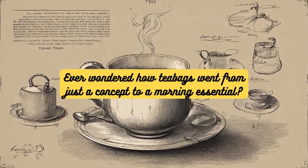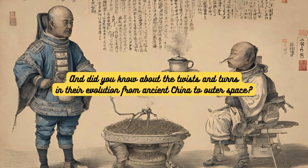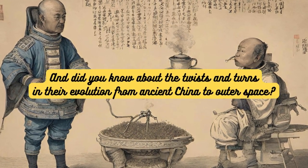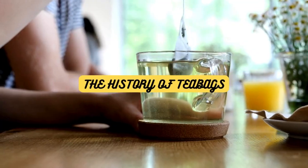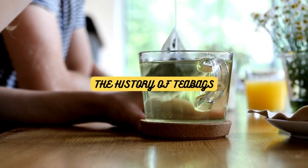Ever wondered how tea bags went from just a concept to a morning essential? And did you know about the twists and turns in their evolution from ancient China to outer space? Today, on 5 O'Clock Tea, we're diving deep into the captivating history of tea bags.